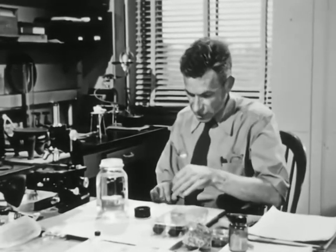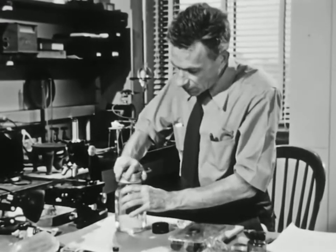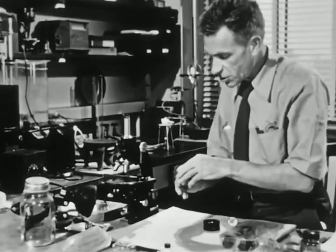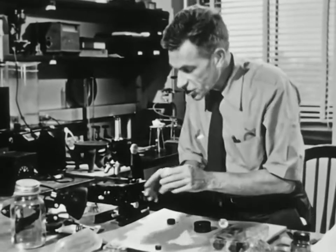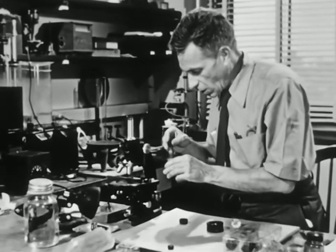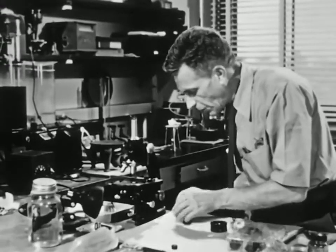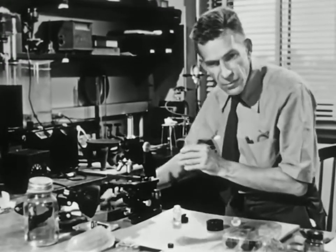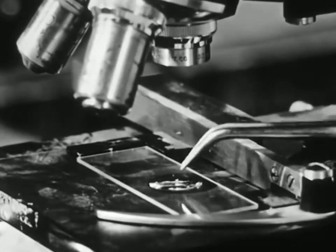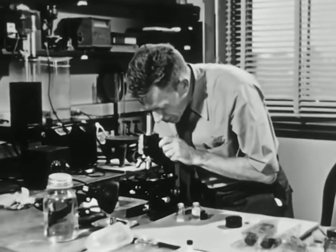In order to grow a single perfect crystal as big as this, you have to take pains and let everything happen slowly. But you can see what's actually happening by letting things happen a little bit faster and looking at it under the microscope. I'm going to take a solution of alum which is just itching to deposit crystals, and make a little pool of it on the microscope slide. Then add a few little crystals of alum to give the alum something to deposit on, and then get myself in focus and let her rip.